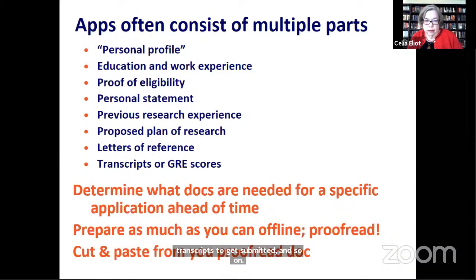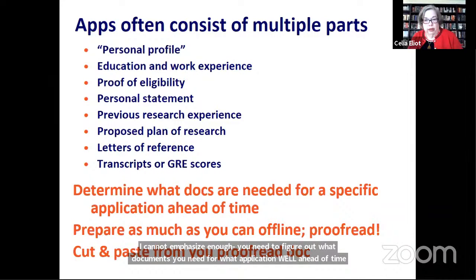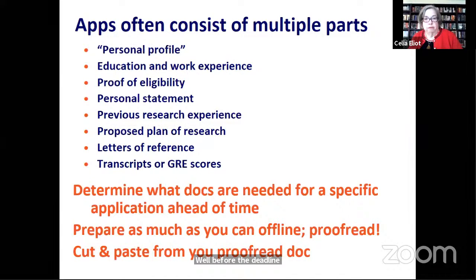I can't emphasize this strongly enough. You need to figure out what documents you need for what application well ahead of time, well before the deadline. You should know a month before the deadline everything you need to put together in order to submit a strong, complete, compelling application.